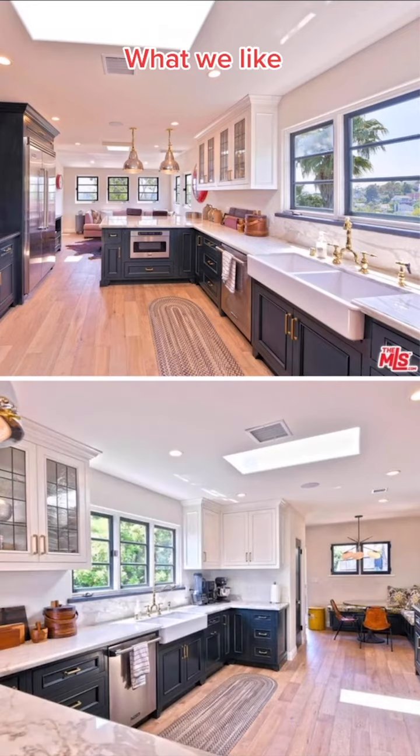In the kitchen, we love the skylight. This will be good for our daily vitamin D. We also love the double farmhouse sink.